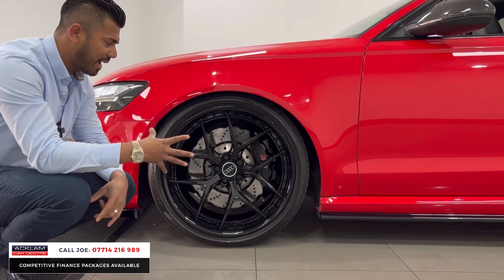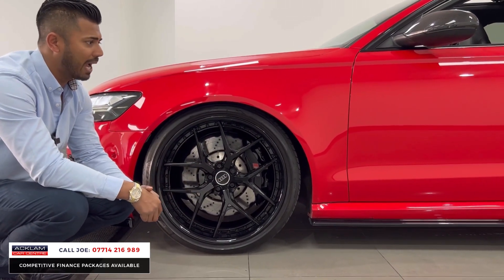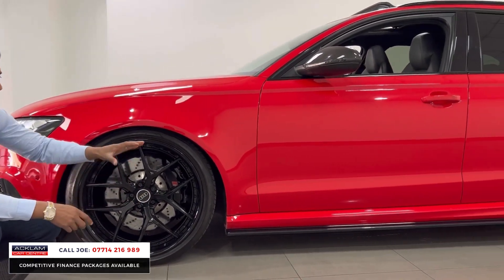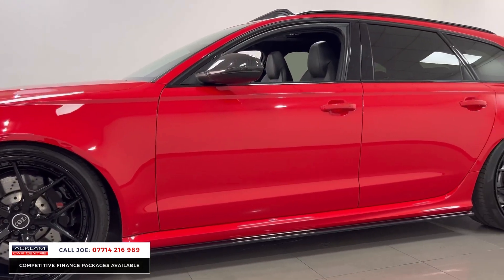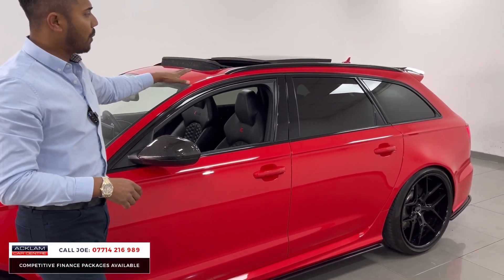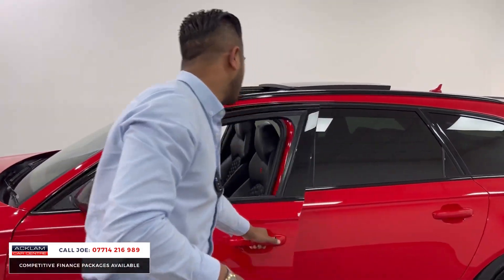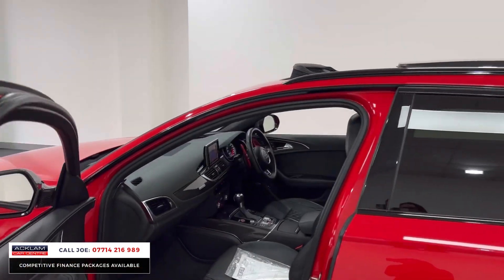It has a Debadged effect with black RS calipers just behind. The Maximum Design side skirt sits below the original RS6 side skirt. You also have a carbon fibre wheel arch cover, black window surrounds, RS badging finished in black, and a tilt-and-sliding panoramic roof.